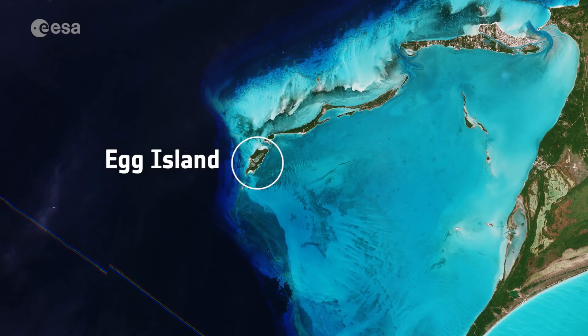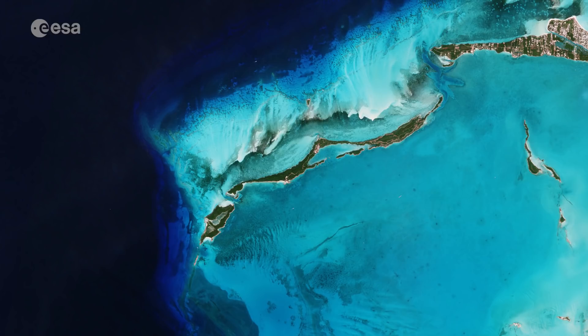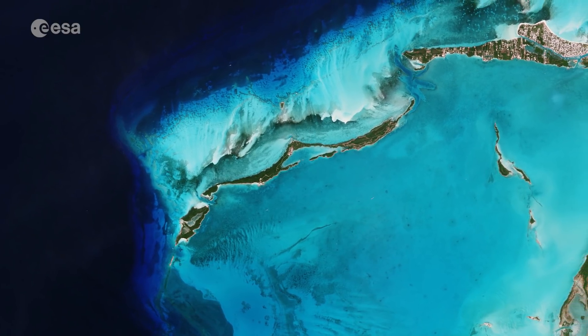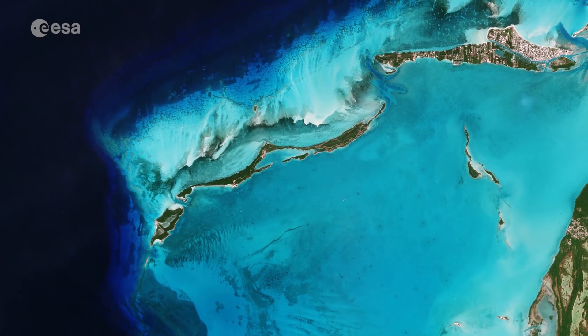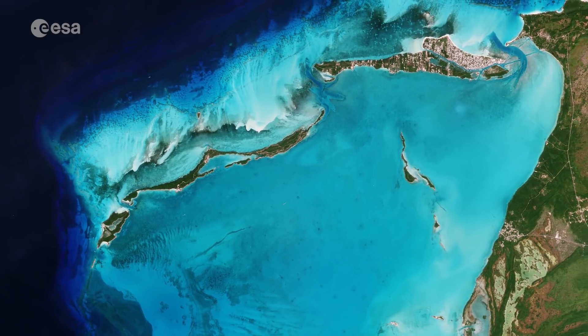Covering just 800 square meters, Egg Island is officially an island. This tiny, uninhabited patch is at the northwest end of the long thin chain of islands that form the Eleuthera Archipelago, about 70 kilometers from Nassau.